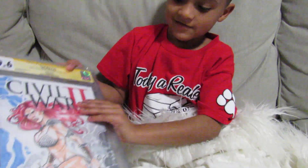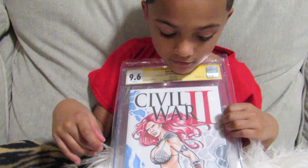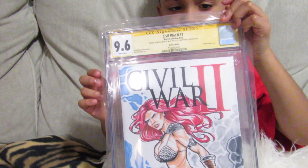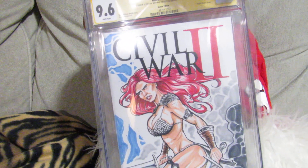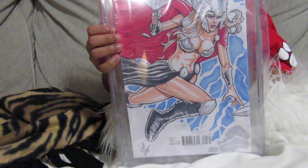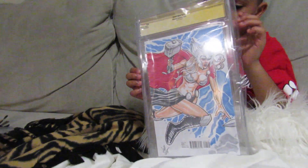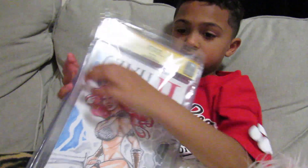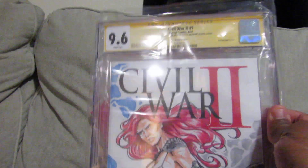Next up we've got Civil War No. 1. As you see, we've got Red Sonja in the front — I'm a big Red Sonja fan. This is kind of a homage to What If No. 10, Conan the Barbarian battled the mighty Thor. Red Sonja is playing the Conan the Barbarian role, and flipping on the back, Jane Foster, female Thor, is playing the Thor role. This is another one done by Jeff West — I've got a few commissions from him, a couple of prints as well. This came back at 9.6.